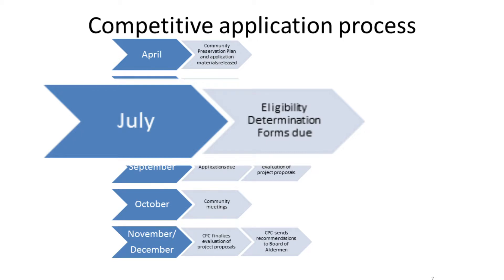The first deadline everyone must meet is in July, when eligibility determination forms are submitted. This is the process for historic and open space and recreational land funding — the affordable housing trust fund manages a separate process for CPA housing funds. Because the enabling legislation is very specific about what can and can't be funded, this first phase allows the committee to establish with the applicant whether it's worth their time to do a full application — whether they are indeed eligible. There's no determination at this point about whether the project will get funded, just whether it could be funded by CPA.